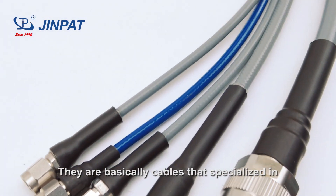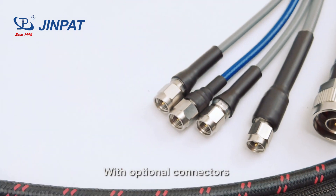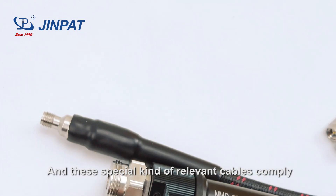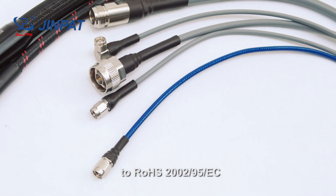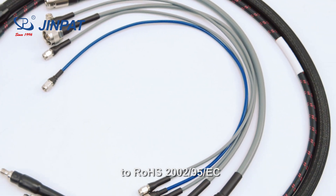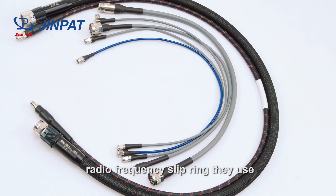They are basically cables that specialize in transmitting radio-frequency signals, with optional connectors. These special relevant cables comply with RoHS 2002-95-EC. Clients can find a match and right fit to the radio-frequency slip ring they use.